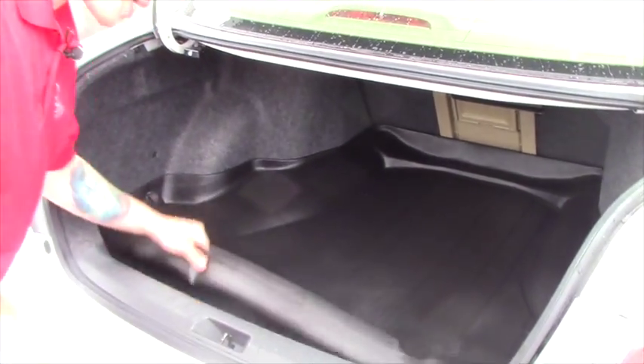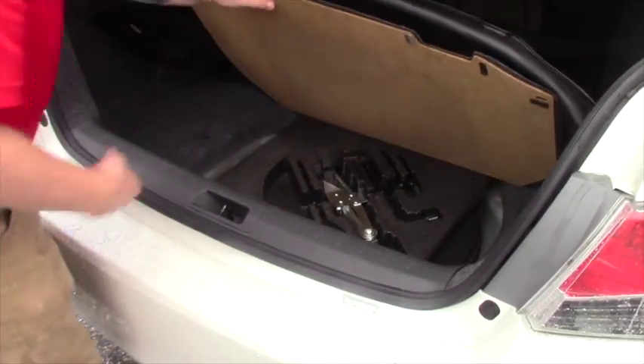Here in the trunk we have plenty of room and this big cargo mat. And under here we have the spare tire and emergency scissor jack.